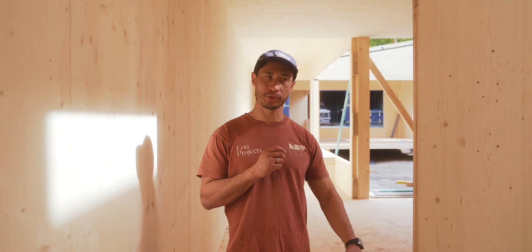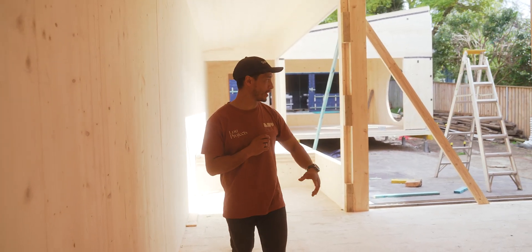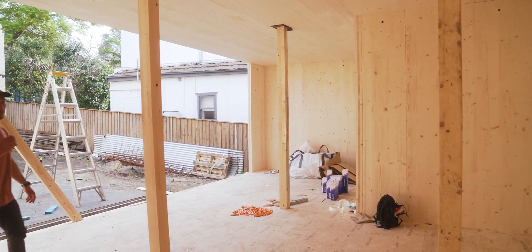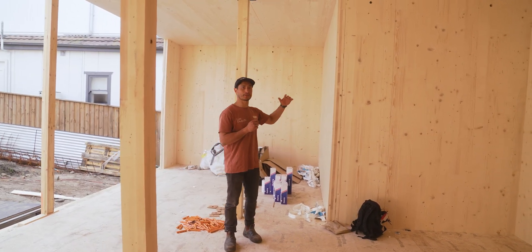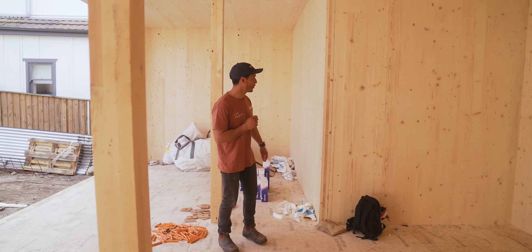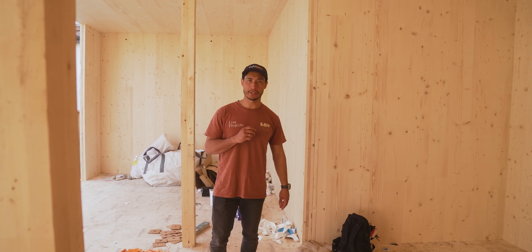We're just going to do a little walk through and check out the spaces around here. This is obviously the entry, little stairway to heaven upstairs — we'll go up there later. This is the living area, there's another living area behind there. Just bear in mind, all this CLT is the finished surface, so all the rough-ins will be done from the outside and all the insulation will be done on the outside — so all you see is CLT, and it's a beautiful finish in my opinion.